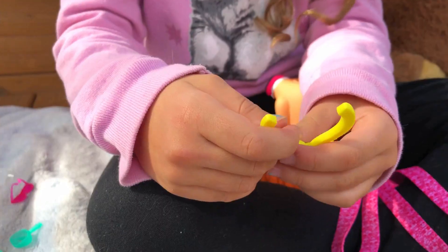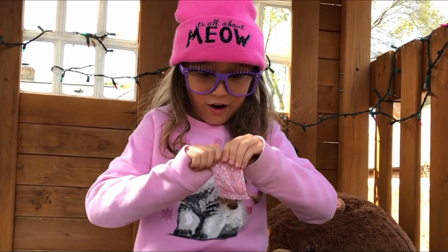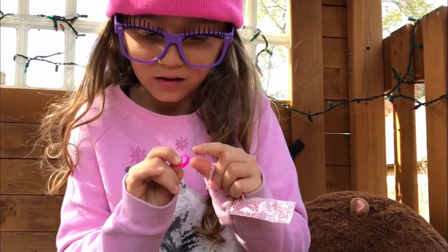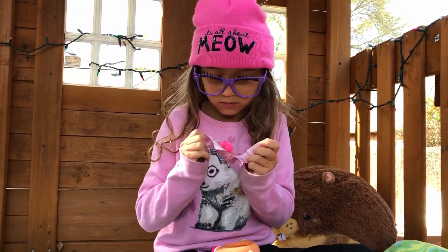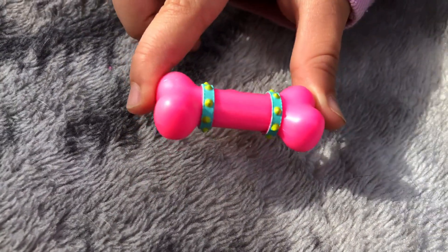There's still more inside — oh, it's a wishing ball! Guys, look at this adorable wishbone — you can make a wish! There's still so much more surprises. Oh, I think this is a necklace — oh, it's a silly bone! Look how cute this silly bone is, and I love the colors.